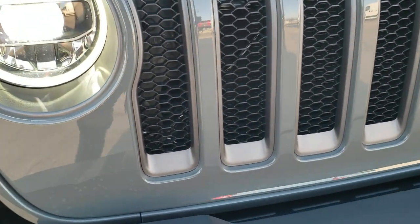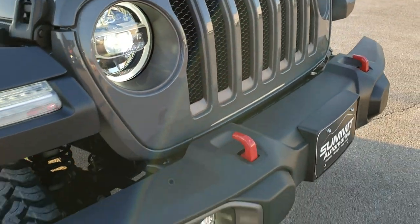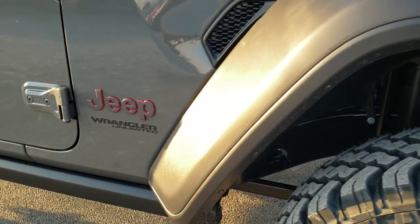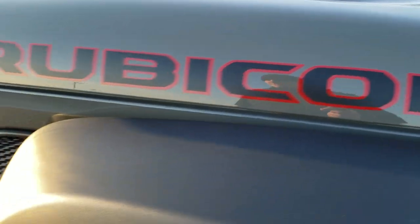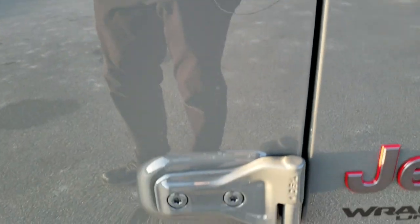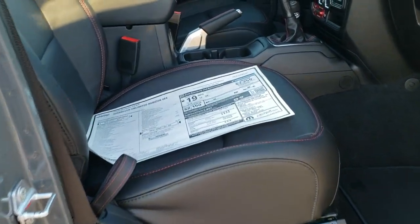Those are granite crystal inserts. You get the sport hood, the red tow hooks, the rock rails, the granite crystal Jeep lettering, and the black Rubicon lettering with the red outlines. You get the red outlines on the Jeep logo as well. I like how they tell you which Torx wrench to use to get your doors off. It has the enter and go system, and this Sting Grey clear coat is one of our hottest colors.